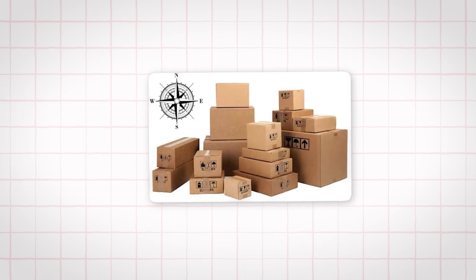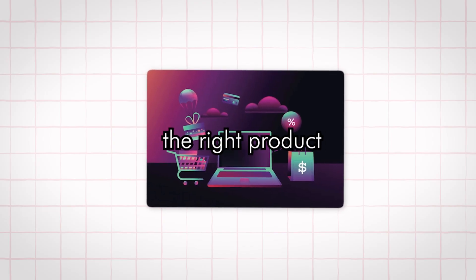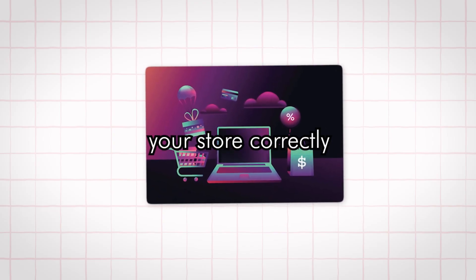That's why it's so appealing for beginners. But here's the catch — if you just jump in blind, you'll fail fast. Success in dropshipping comes down to three things: choosing the right products, setting up your store correctly, and making sure your shipping times are reliable.